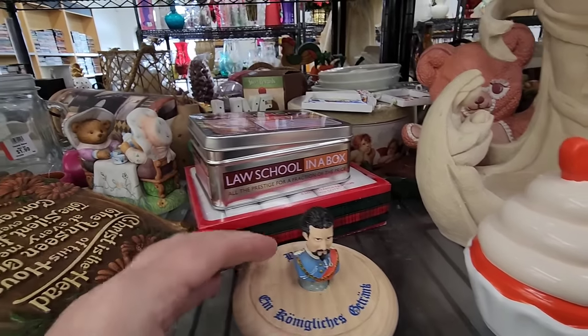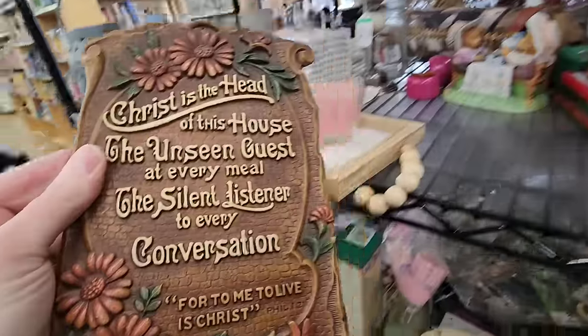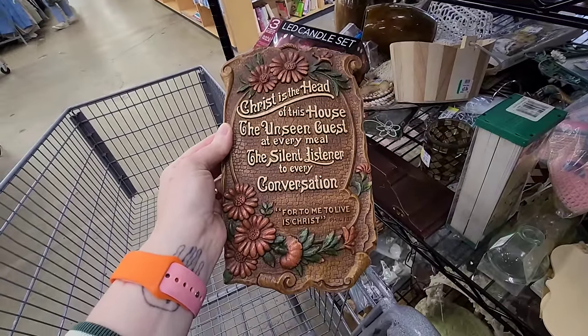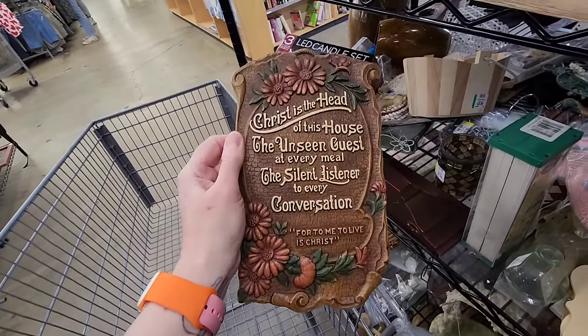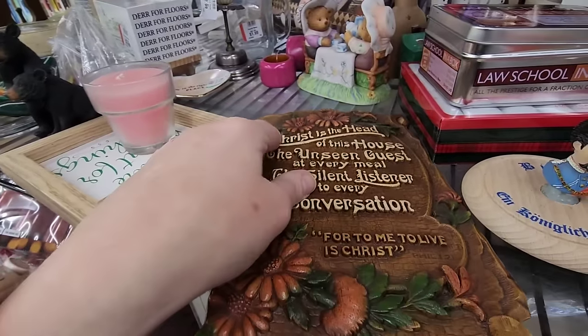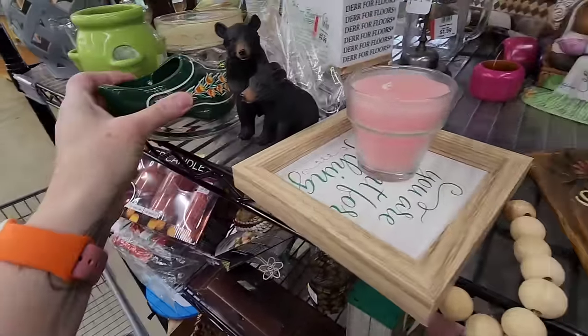Beer. Let's see. 'Christ is the head of this house, the unseen guest at every meal, the silent listener to every conversation.' Made in the USA. It's very pretty. It's one of the original signs.